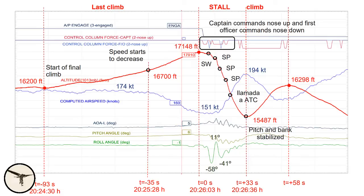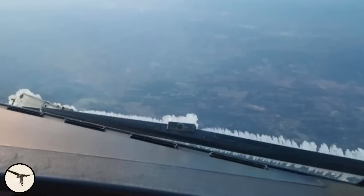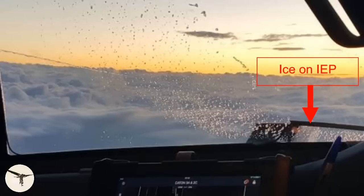Five minutes after the stall, the crew informed ATC that they were clear of the clouds. The first officer then took three pictures. The first officer's side window showed some ice, but not alarming. The windscreen wipers also showed some ice. The captain's side window showed ice partially obscuring the ice evidence probe, with what appeared to be a large chunk of ice on the probe. Vibrations were felt in the aircraft, so the commander decided to fly manually and not use the flaps, fearing conditions could be worse. About 40 minutes later, the aircraft landed at the destination with no damage and no injuries.